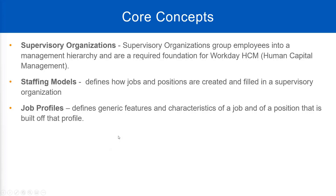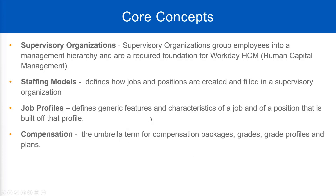Another core concept is compensation. This is the umbrella term for all the different things we will talk about in compensation, like packages, grades, grade profiles, and plans — anything related to compensation. Now let me ask you this: is compensation given to employees only, or is it given to contingent workers as well?